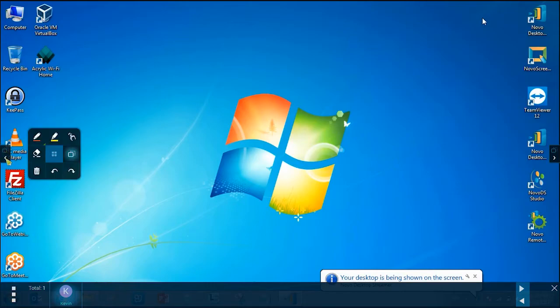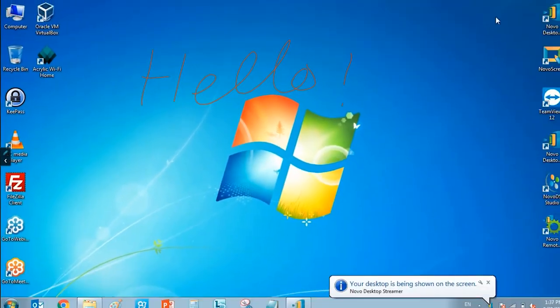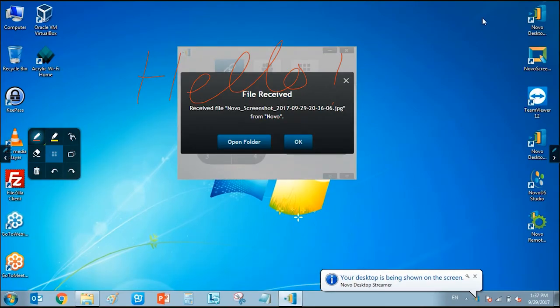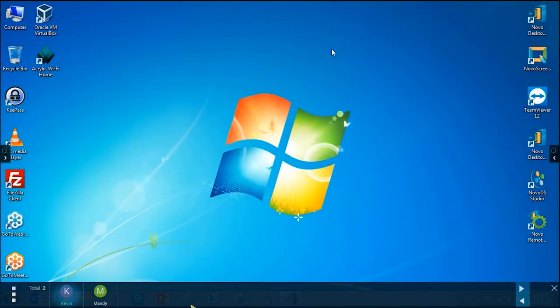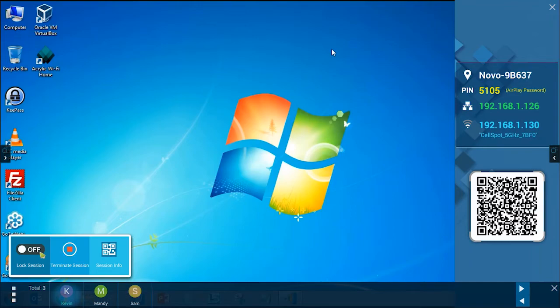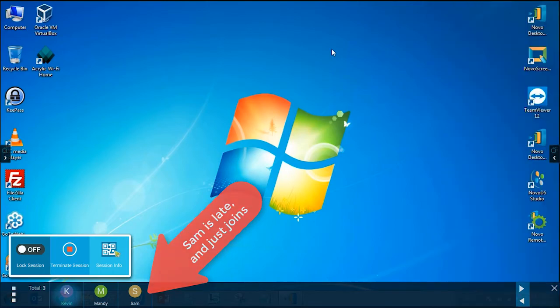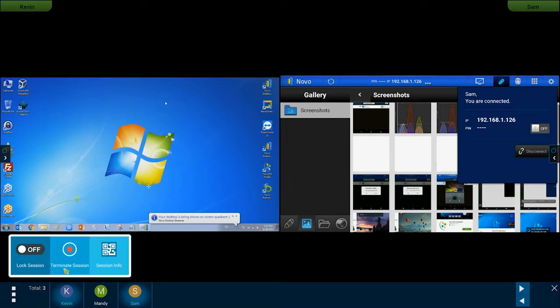If you want to annotate over your content and share those annotation notes with meeting members, just press the center snapshot button and select snapshot to all. Each connected participant will receive the file on their device. As for your session controls, you can lock the session, terminate, or show the session info if someone joins after the meeting has started. Clicking the button will toggle the show and hide of the connection info. You can also choose to put a participant's content up on screen side by side, or click terminate session to disconnect all connected users.